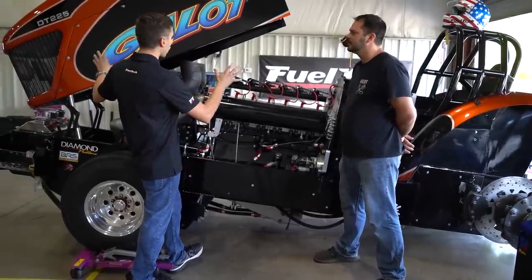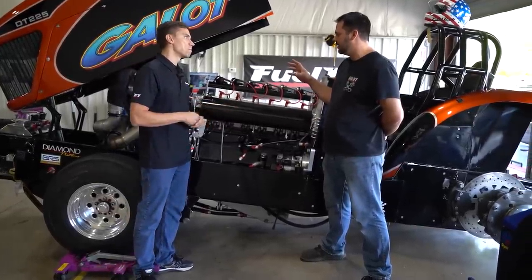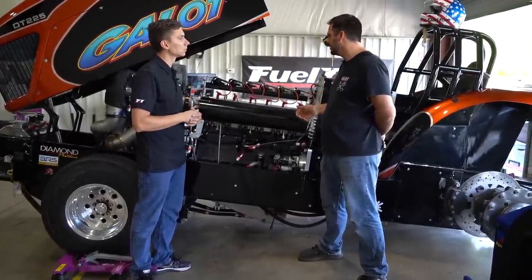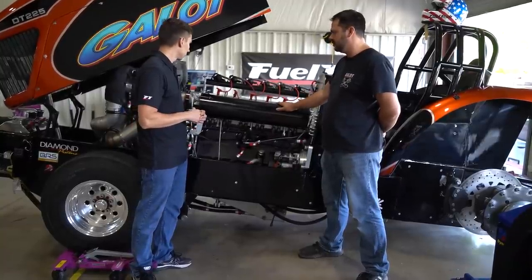The rules actually have some limits. The super stock class is limited to two pressure stages of boost — you can compound it twice. And then 650 cubic inches maximum displacement. All 650 cubic inches, and methanol fuel.